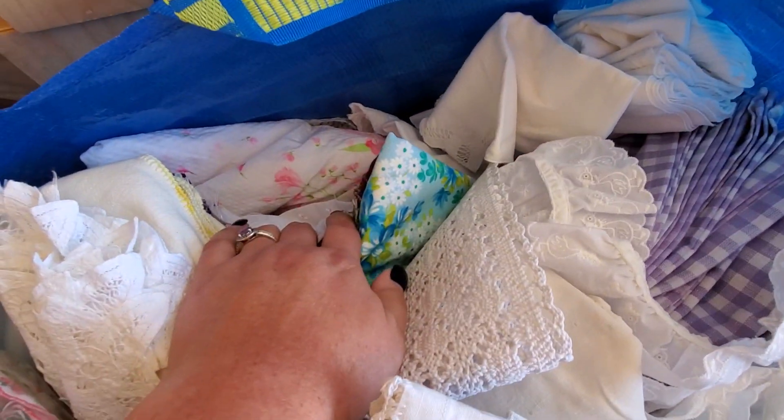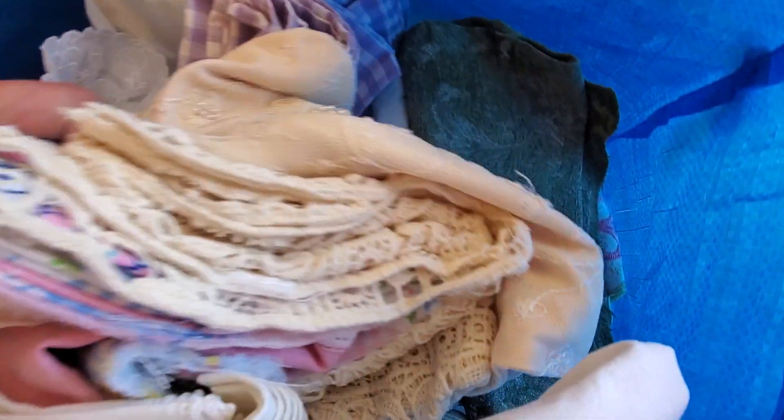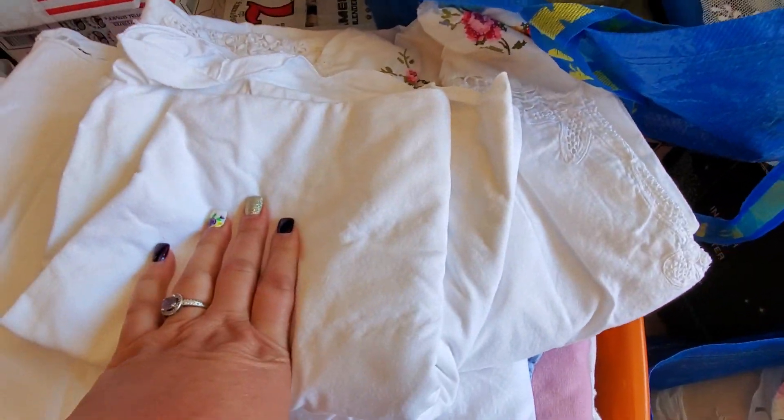I've got all kinds of stuff in here. I can't show you everything — it'll take forever. But it's just full of different types of linens. There's some actual upholstery bits in here and yards of fabric. These here are some older cotton vintage linen tablecloths.